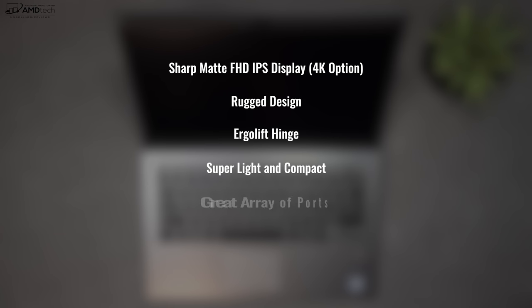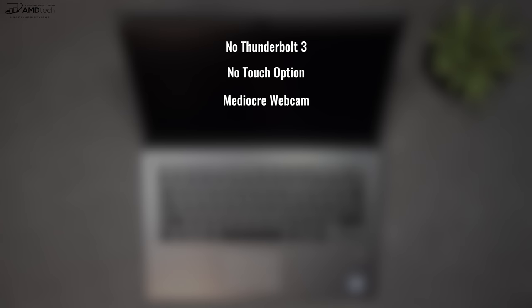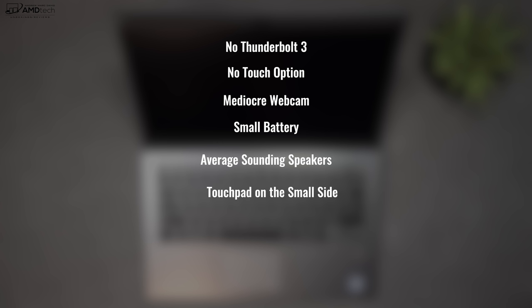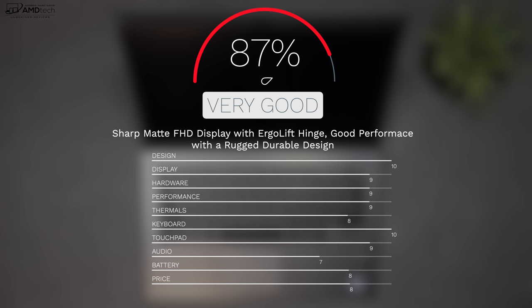To wrap things up, can I recommend the all-new VAIO SX14? Absolutely. It offers a sharp matte Full HD display, ruggedized design with an ergo lift hinge, super light and compact build, a great array of ports, solid performance with very good thermals, and a spill-proof keyboard. Areas for improvement include adding Thunderbolt 3, a touch display option, a better webcam, a larger battery, louder speakers, and a bigger touchpad — but there are no real deal breakers. This is a solid offering for both business users and consumers alike. I'm giving the VAIO SX14 a score of 87%, making it worth your money.